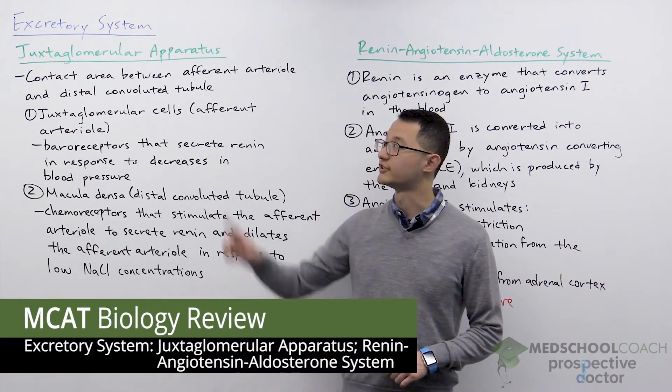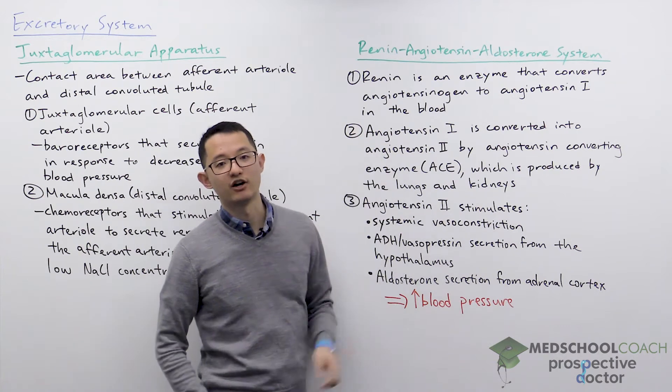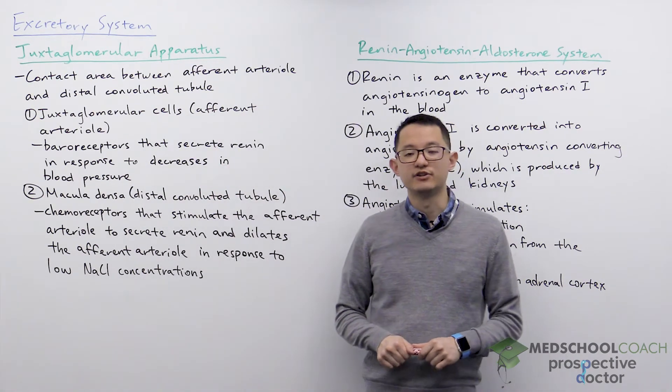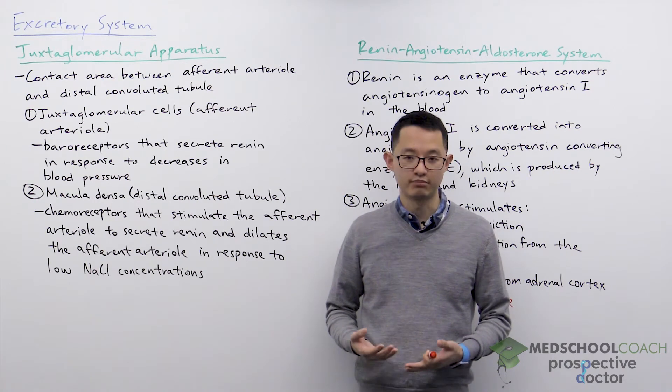In this video we're going to go over the juxtaglomerular apparatus and the renin-angiotensin-aldosterone system. These two essentially work together to help the body respond to decreases in blood pressure.